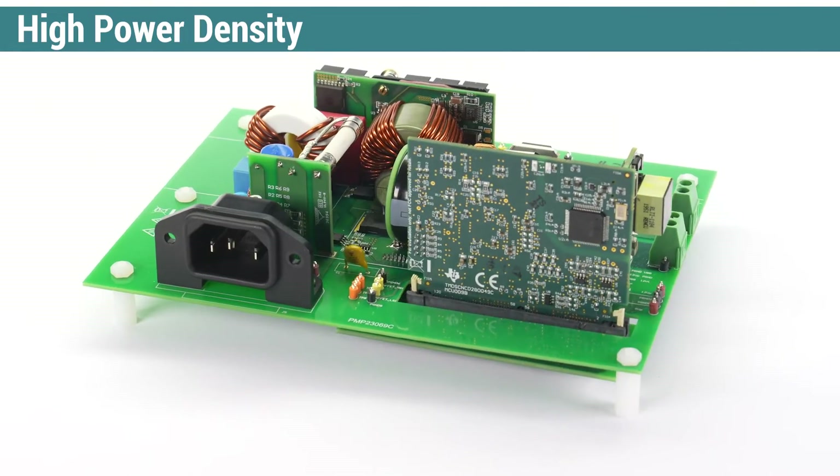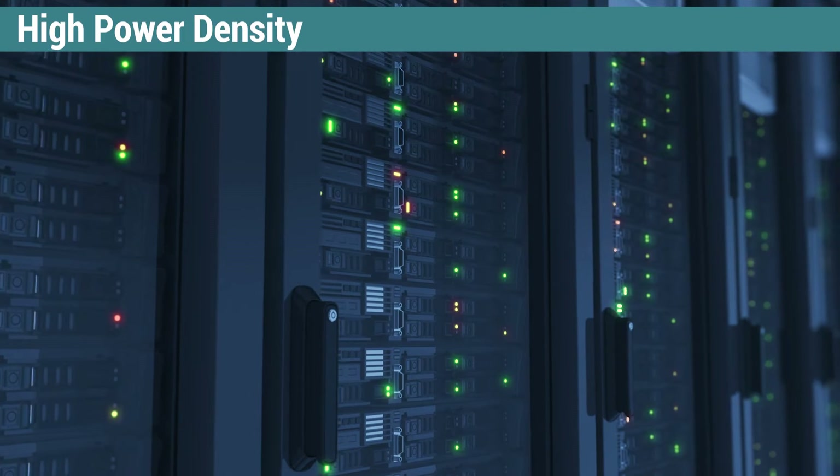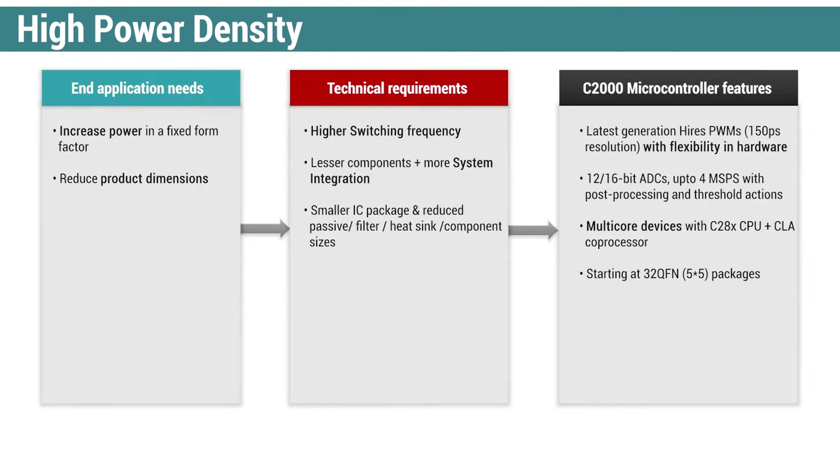C2000 MCUs enable higher power density, a key spec in server power supplies. High density means reducing system size or pushing for higher power output in the same form factor. C2000 MCUs provide the small package size and processing capability needed to achieve this.